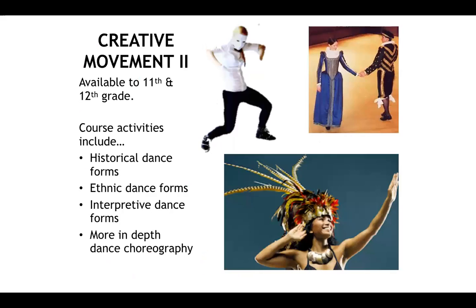Creative movement two builds upon what is learned in creative movement one. It is only available to 11th and 12th graders, and will include improving skills already learned in creative movement one, as well as more in-depth research into historical dance forms, ethnic dance forms, interpretive dance, and more advanced choreography.